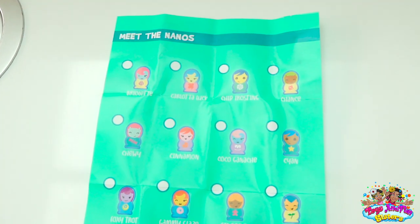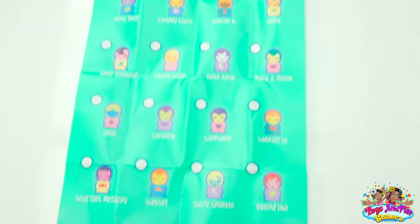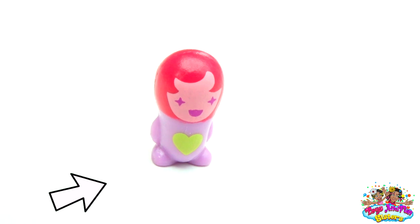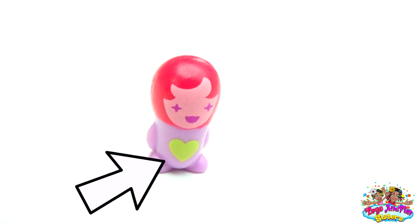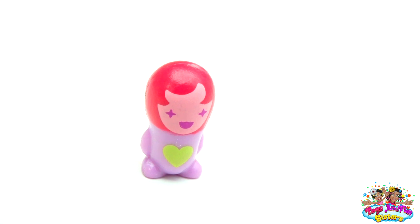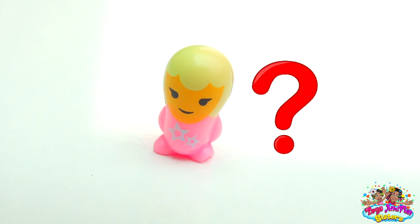If you look at the checklist, you can see there are even more cute Nanos to collect. Sharon, do you know what I find cool? If you look at their tummy, they have a sign that helps me identify the house they came from. We've got Lindy Hop — which house do you think she came from by looking at her tummy?